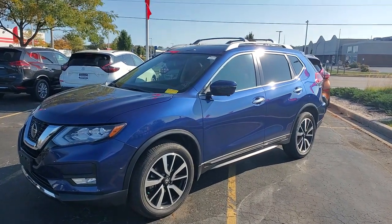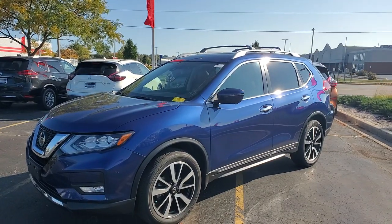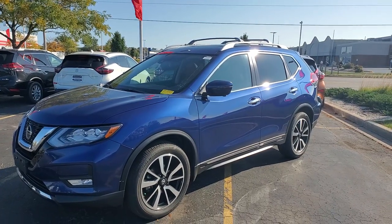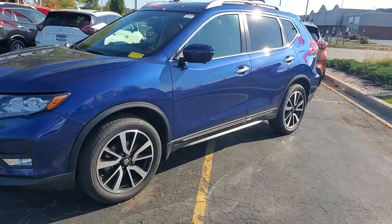My friends, this is the deal of the week — just arrived, will not last long. 2019 SL with the platinum interior, moonroof, fully loaded vehicle. Only got 11,000 miles on it, Caspian blue in color. We're gonna give you a quick video here to show you how perfect it is.